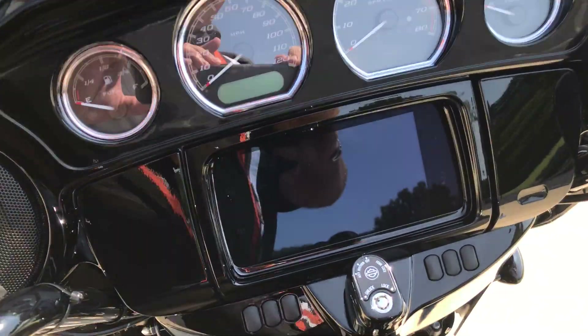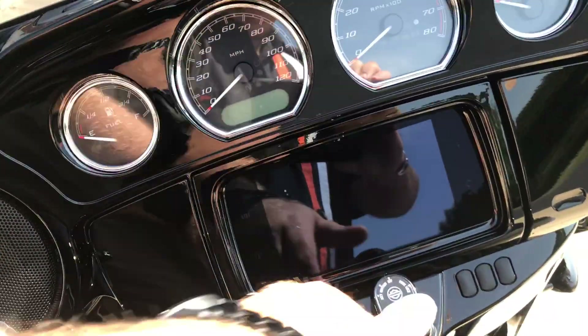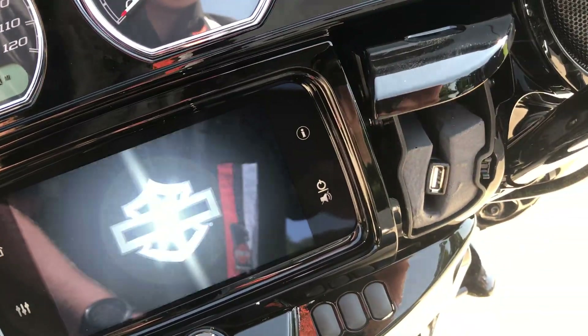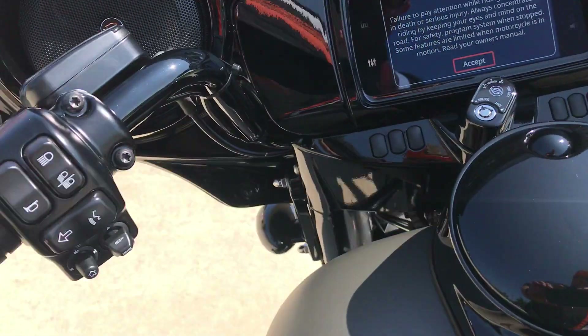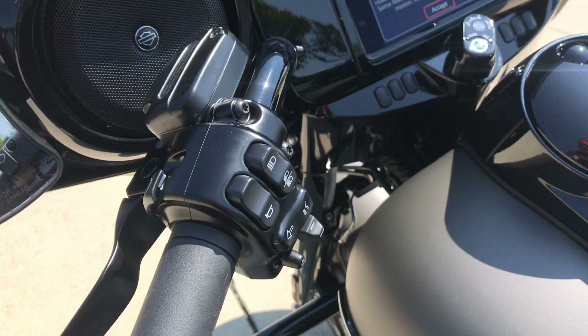Gloss black interfering, brand new radio this year — it's faster, it's more intuitive. Still have the jukebox where you can plug in your favorite device, keep it charged up, and you can control that device or the infotainment system with the thumb joysticks on the right and the left. Cruise controls on the left-hand side.